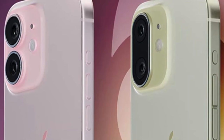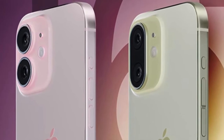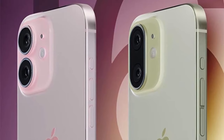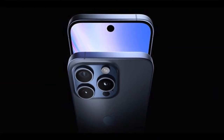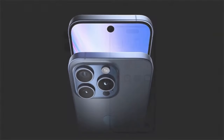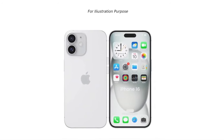That's all for today's video. What do you think about the upcoming iPhone 16 lineup? Let me know in the comments below, and don't forget to subscribe to the channel and press the bell icon. See you in the next video!